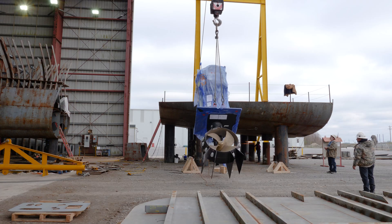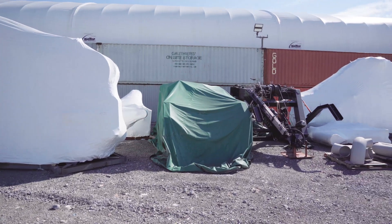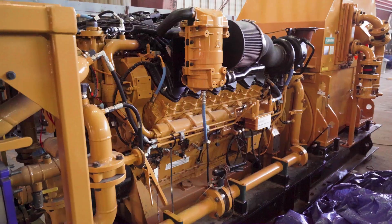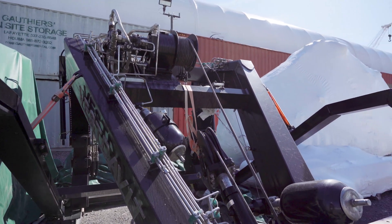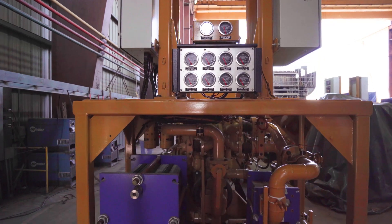Scientific and propulsion equipment shipped from suppliers around the world has arrived and is being installed or stored, from Z-drives and engines to winches and cranes. The blend of expert design and modern equipment will propel ocean research into the future.